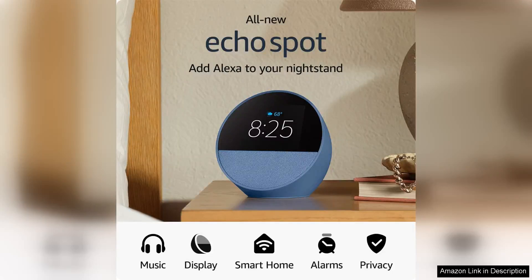The all-new Amazon Echo Spot is a game changer in the world of smart alarm clocks. With its sleek design and vibrant sound quality, this device is a must-have for anyone looking to upgrade their morning routine.